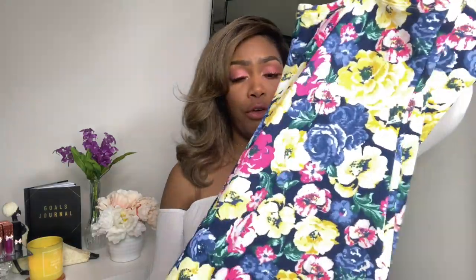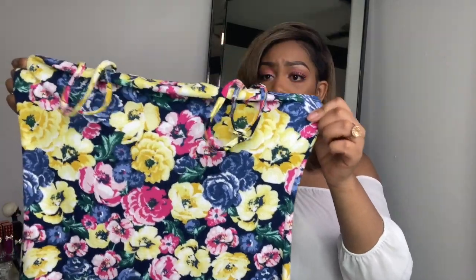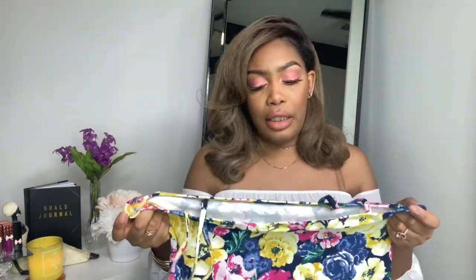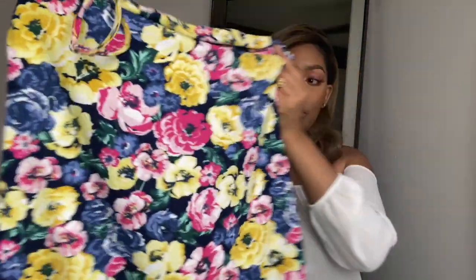This is a spaghetti strap dress in a floral print, in a size extra large. I love the way it fits my body. The only thing I have an issue with is how it's made — it's kind of square, so my arm fat hangs out a little bit. I guess I can change that by working out, but that's the only area that puts me back a little. Other than that, I just love the way this fits.